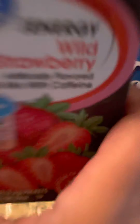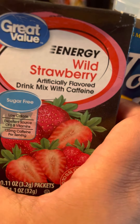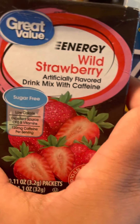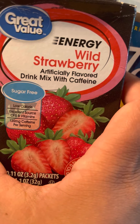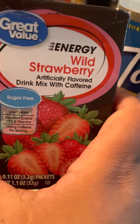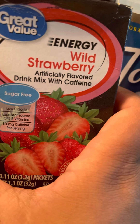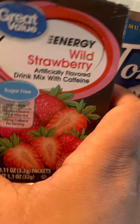Next favorite — you are allowed one of these because it is sugar-free, so I usually take one when I go to the gym. It's the wild strawberry energy sugar-free drink. I also have this in peach mango. You are allowed one of these because it is sugar-free — anything sugar-free you're only allowed one.